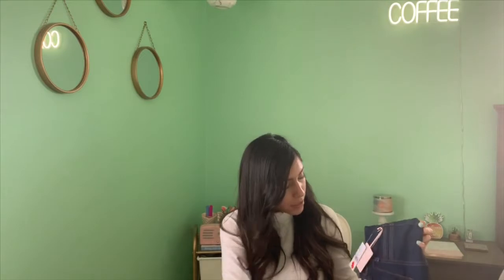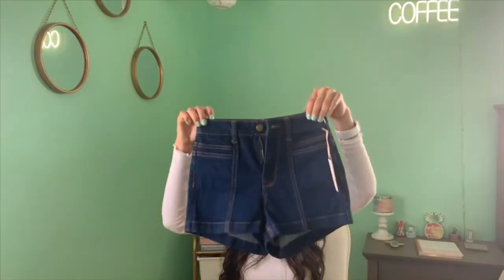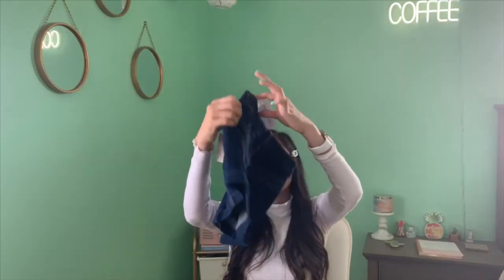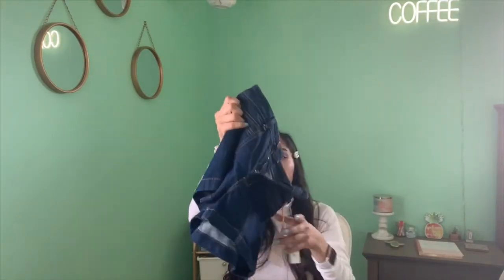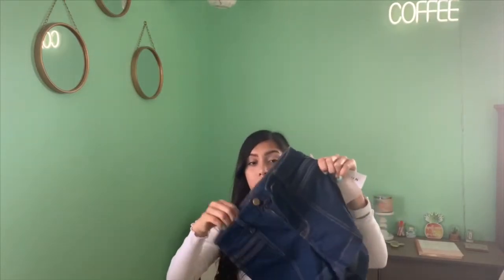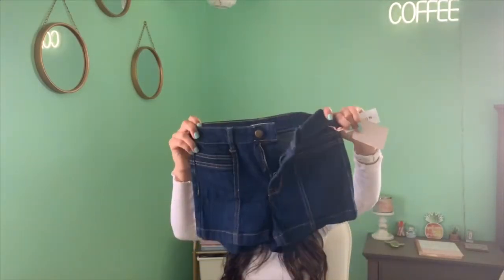The last store was Paxton, and at Paxton they were doing buy one get one free. My sister bought a shirt and I bought these shorts that I really loved. I think they were super cute and perfect for summer.